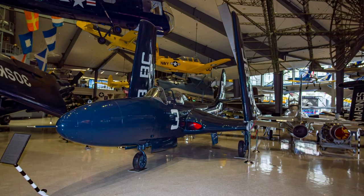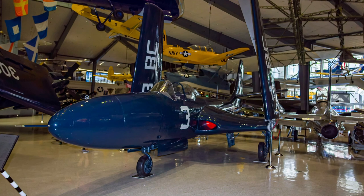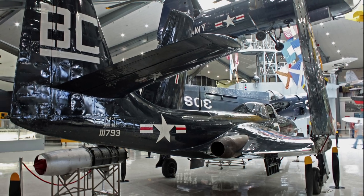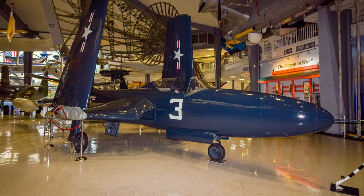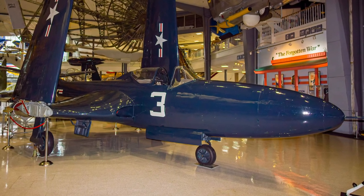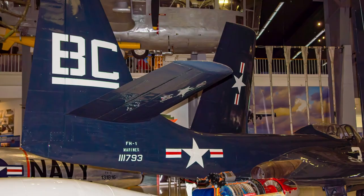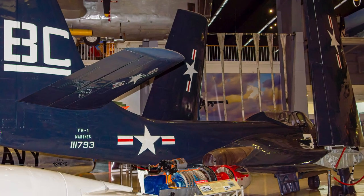Initially designated the XFD-1, the prototype of the McDonnell F-H Phantom was delivered for evaluation in 1946, becoming the Navy's first jet fighter. The XFD-1 completed the first U.S. Naval Aviation pure jet carrier qualification onboard the carrier Franklin D. Roosevelt. The first F-H Phantoms joined the fleet in 1947 with Marine Fighting Squadron 122 flying them as part of an unofficial demonstration team called the Marine Phantoms. The aircraft's frontline service career was short-lived, equipping only one Navy and two Marine squadrons. They were transferred to Naval Air Reserve Squadrons in 1950 and retired in 1953.